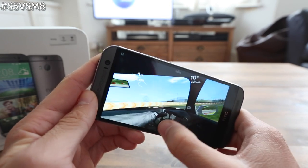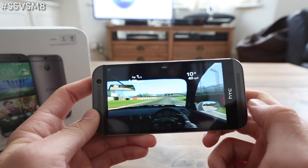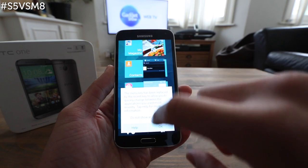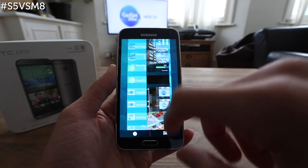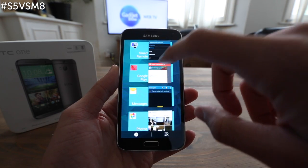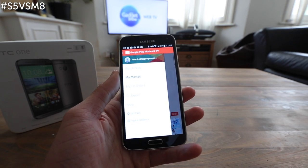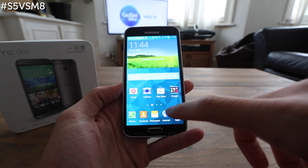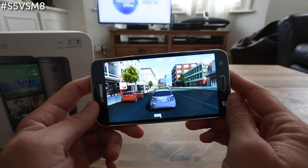We were mightily impressed with the graphics performing brilliantly on some of the latest games on the Google Play Store. And when it comes to the Galaxy S5, it too has the kind of high-end specs you'd want to find in a flagship handset. Like the HTC One M8, the handset has a Qualcomm Snapdragon 801 processor, which is quad-core but clocked a little higher at 2.5GHz.